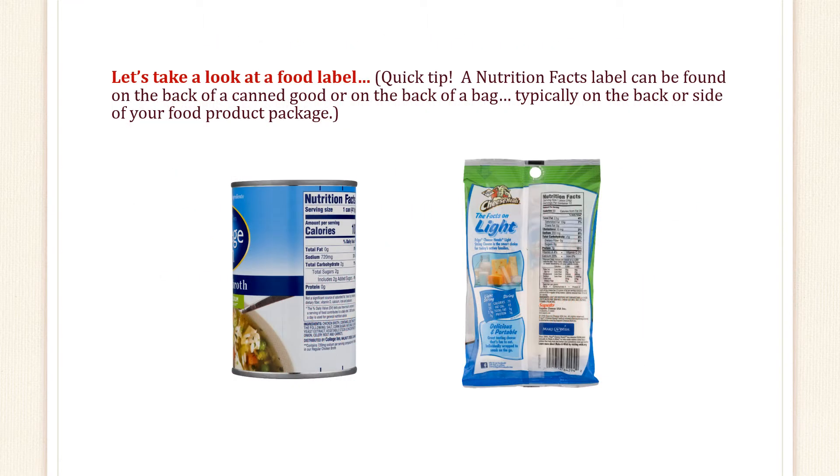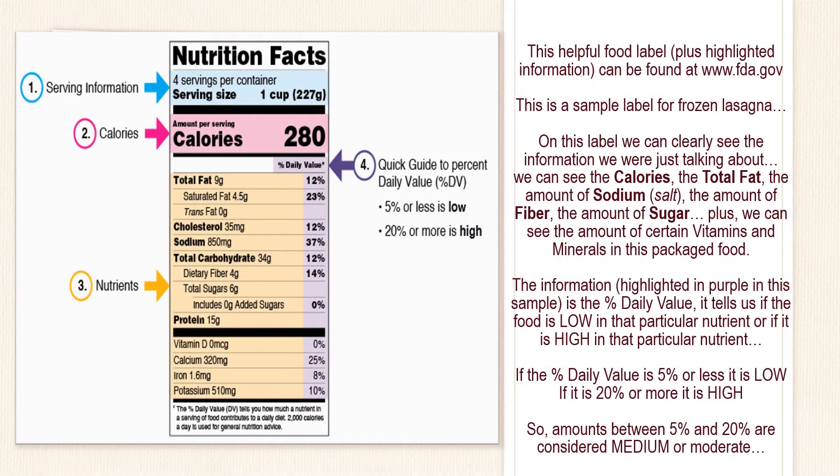Let's take a look at a food label. Quick tip! A nutrition facts label can be found on the back of a canned good or on the back of a bag, typically on the back or side of your food product package. This helpful food label plus highlighted information can be found at www.fda.gov. This is a sample label for frozen lasagna.